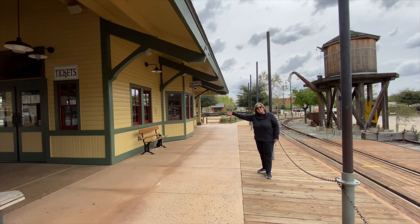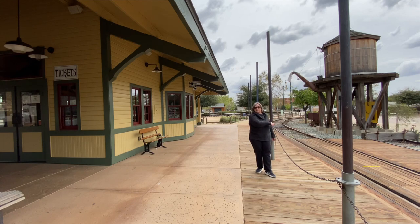This is the ticket office where people buy their tickets to ride the train. It goes all around the tracks. We didn't show you all the tracks, but you saw some of them — you saw a little bit of Old Poway Park.